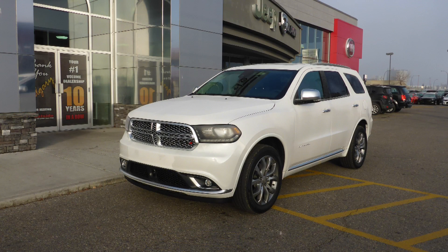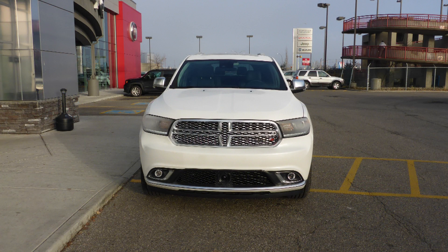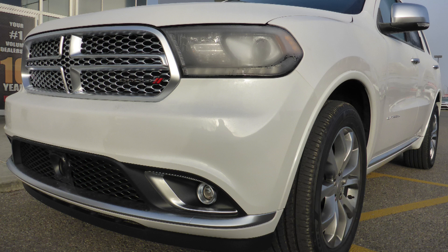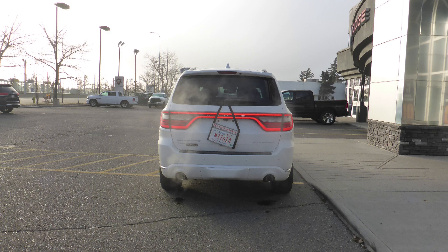This 2017 Dodge Durango Citadel Platinum comes equipped with a 5.7L engine and automatic transmission, power heated manual folding side mirrors, halogen headlamps, fog lamps, 20-inch aluminum wheels, and a white exterior.